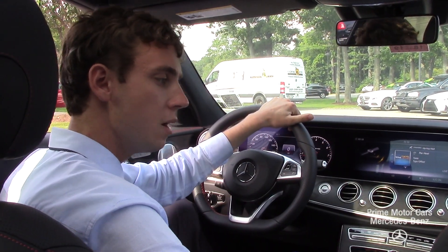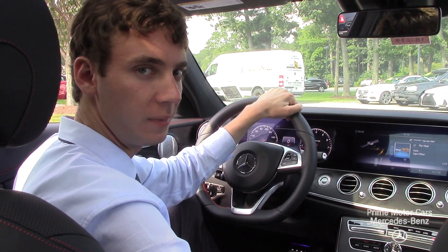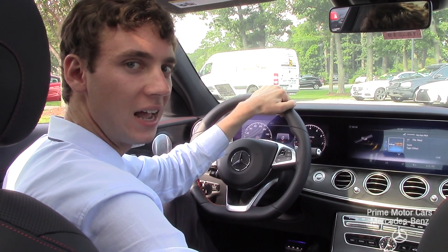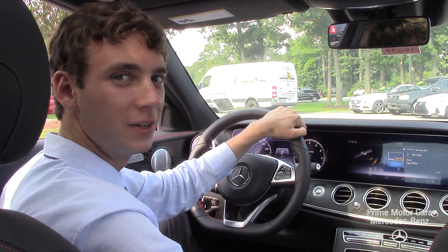I just wanted to touch on a few, but if you have any other questions I'd be happy to answer them. You can call me directly on my cell phone at 207-210-4796, or you can email me at sroe — that's s-r-o-e — at driveprime.com. Thanks for watching, I hope you enjoyed.